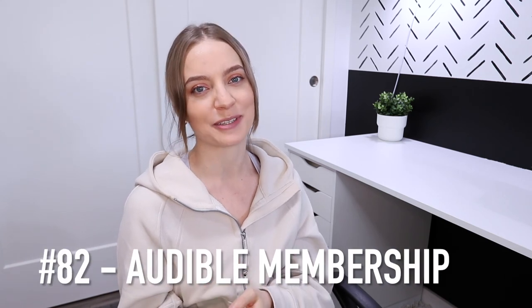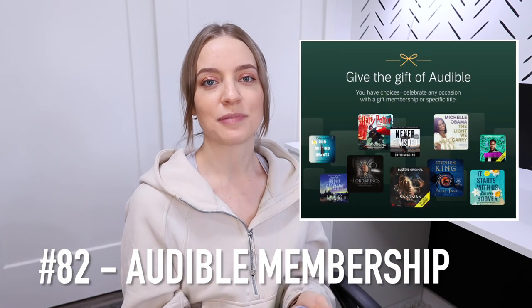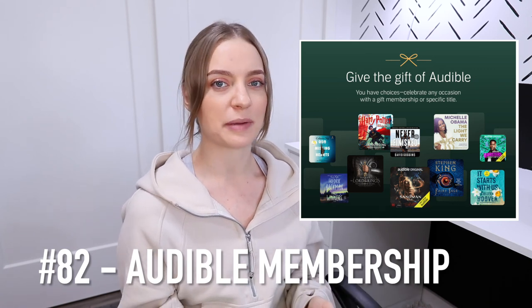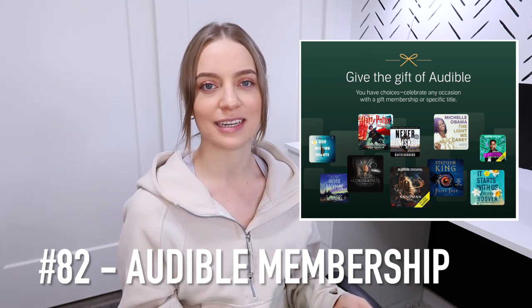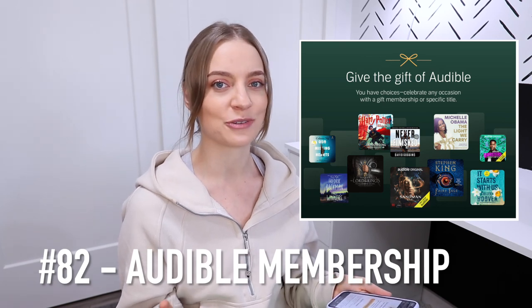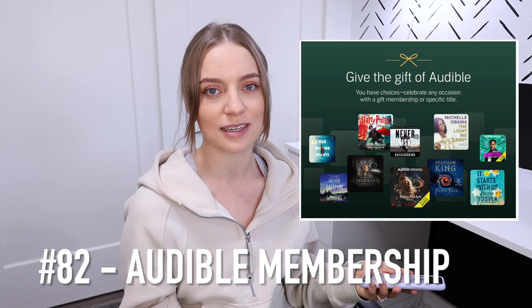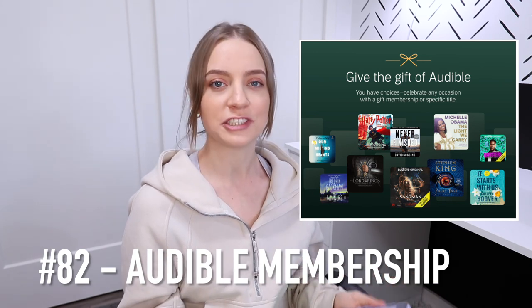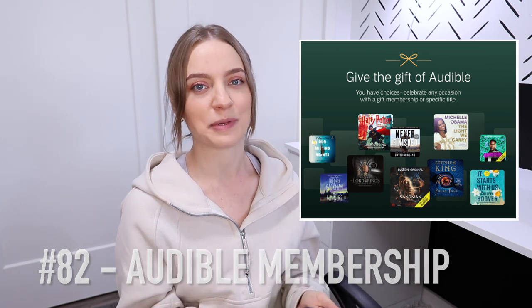If the person you're buying a gift for isn't much of a physical book reader, you can give the gift of Audible. Audible is Amazon's platform for listening to audiobooks. What I love about the membership is it's super easy to exchange a book you're not into for another one, you get to keep the audiobooks forever even if you cancel, and it's so much cheaper than buying hard copy books.